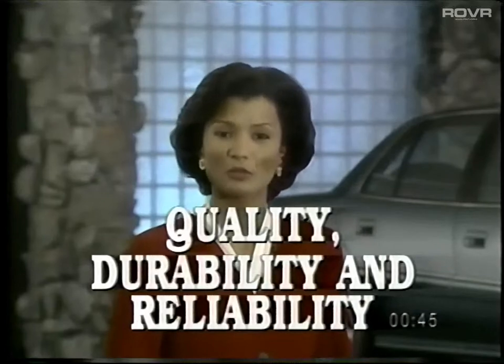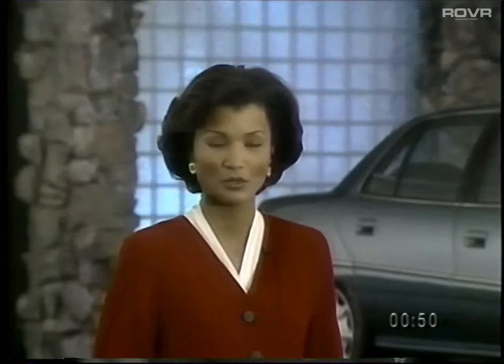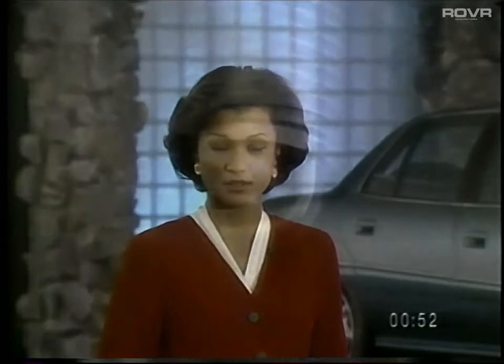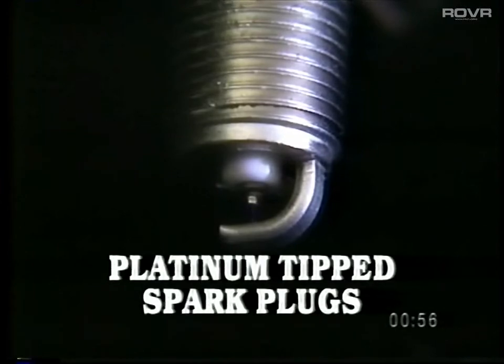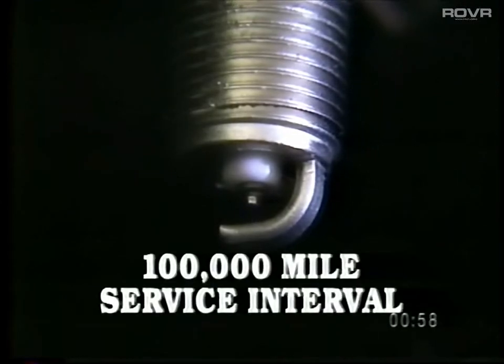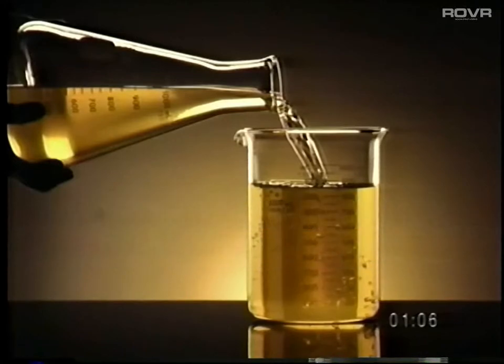When customers want to know how durable and reliable Skylark is, you can highlight several features. Extended life platinum tip spark plugs contribute to a recommended service change interval of 100,000 miles, as does Dexcool engine coolant with a service interval of five years or 100,000 miles.